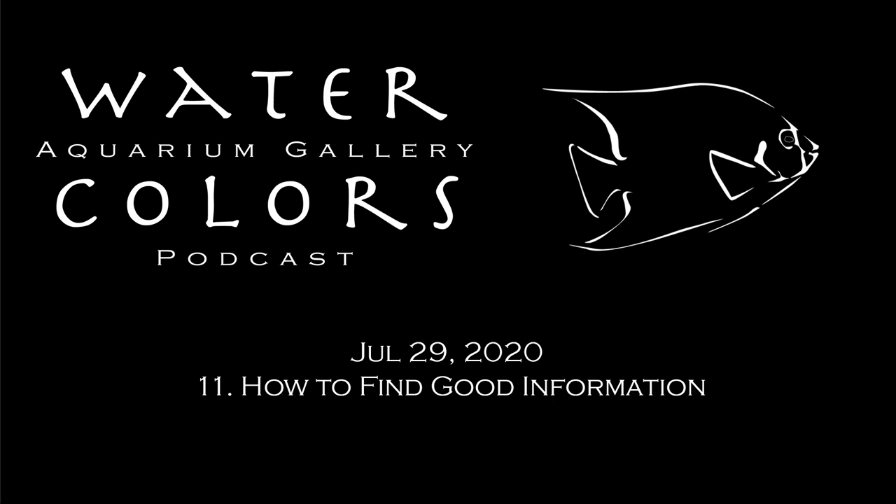Welcome to the podcast from the Watercolors Aquarium Gallery, not live, brought to you from downtown Grand Rapids, Michigan. My name is Ben. I'm Amy. And I'm Charles. Today we're going to be talking about information - how to get good information - and misinformation.